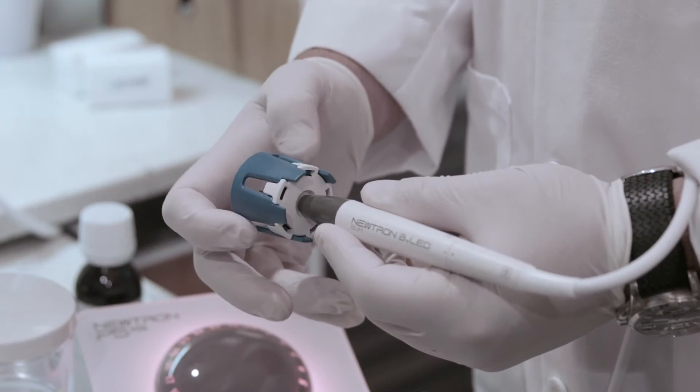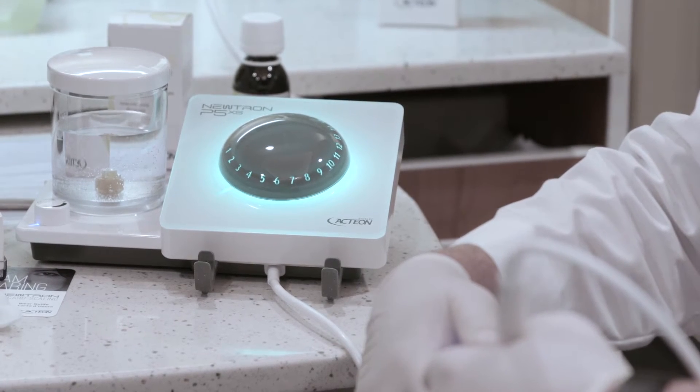They're able to use this device in our soft tissue management program in a very thorough fashion. So procedures are done much quicker, much more effective, and again much easier for both hygienist and the patient.